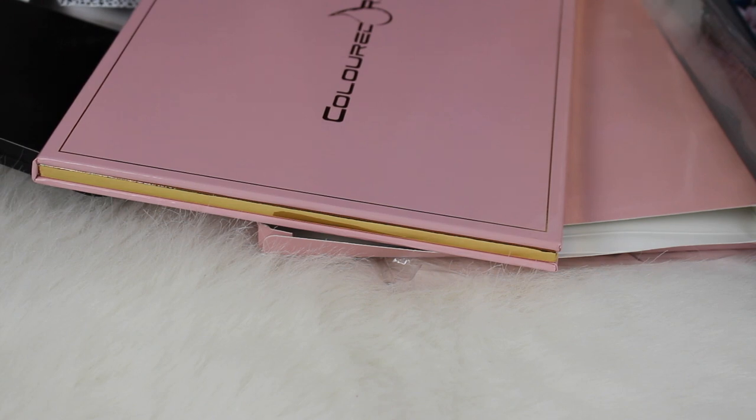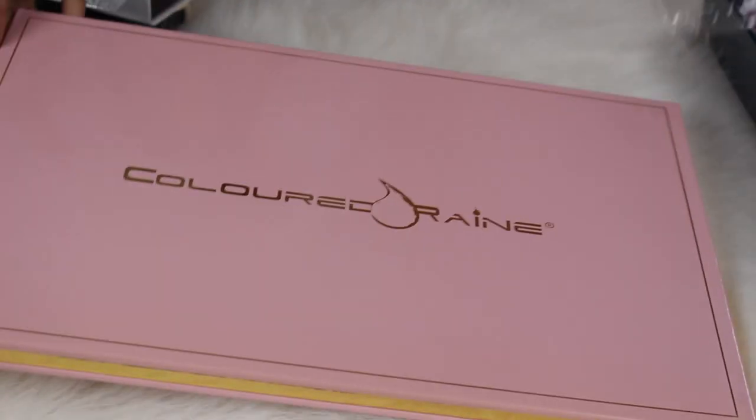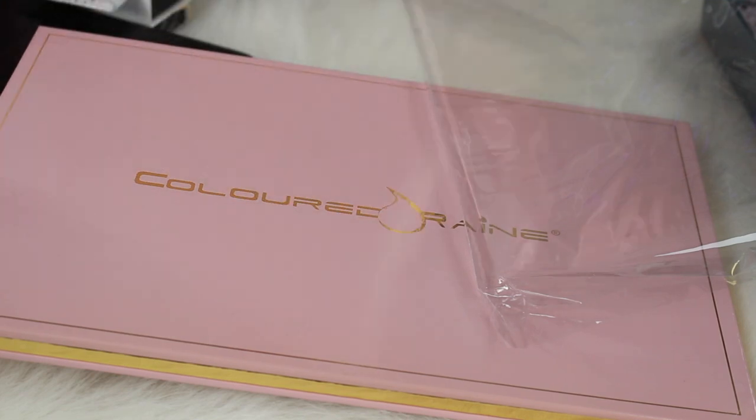Hey guys, I'm gonna be off camera for this video but I just got my giant colored rain palette in the mail and I thought I would try and film me organizing it. My husband decided to mow the lawn so if you can hear that it's gonna be pretty loud, and my cat Sephora is meowing — she wants attention.